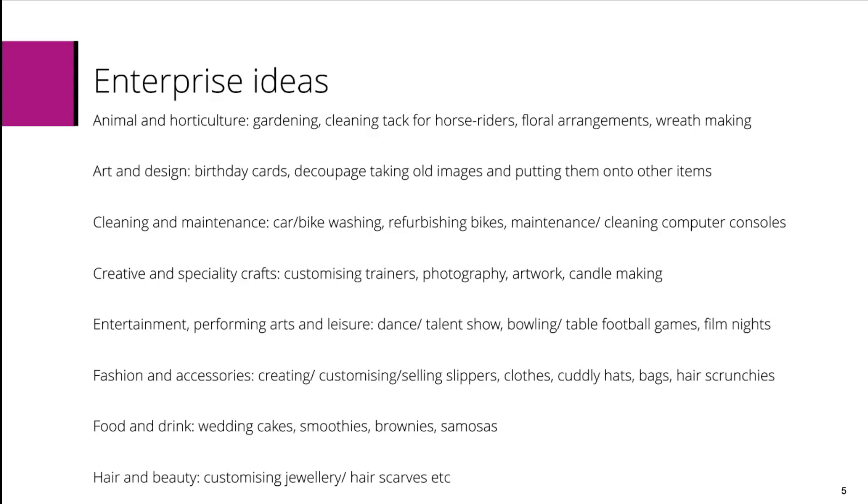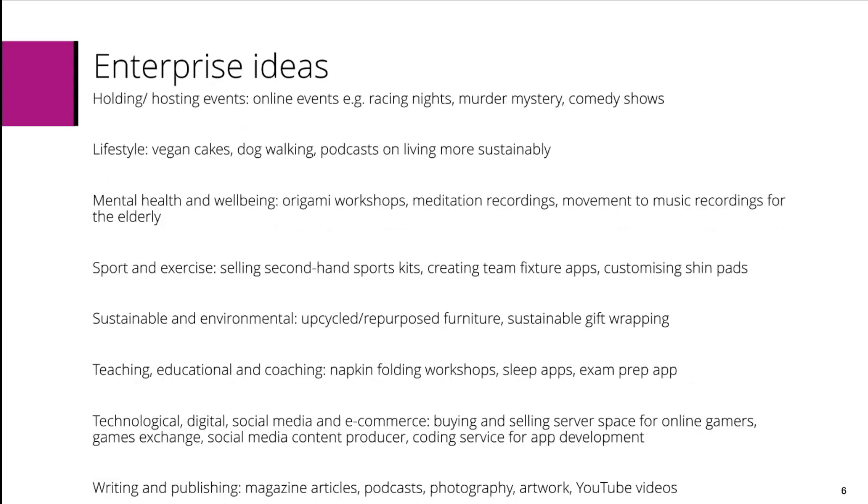Food and drink may include creating wedding cakes or cupcakes, smoothies, brownies or samosas. Hair and beauty may include customising jewellery or hair services. Holding and hosting events may include online events, for example racing nights, murder mystery or comedy shows.